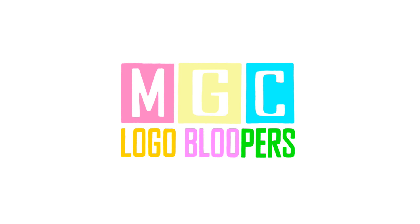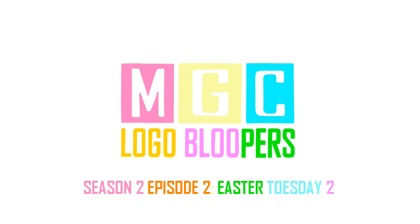Welcome to MGC Logo Proofers, Episode 2: Mr. Trump's Day Game. Places, everyone. It's Easter. Roll camera. Cue the MGC logo.